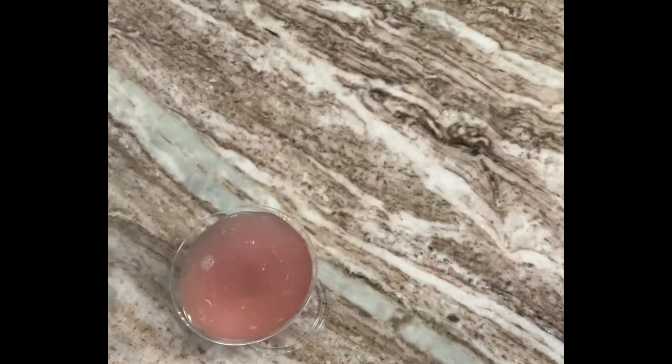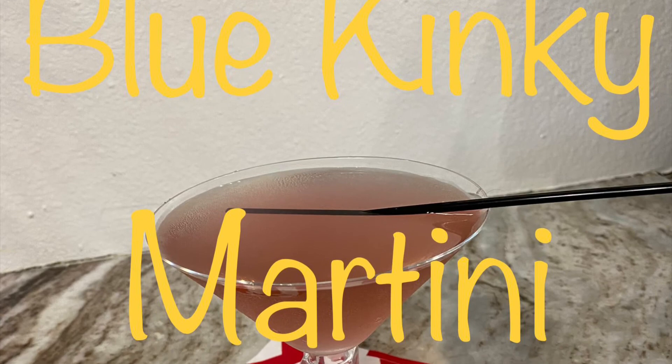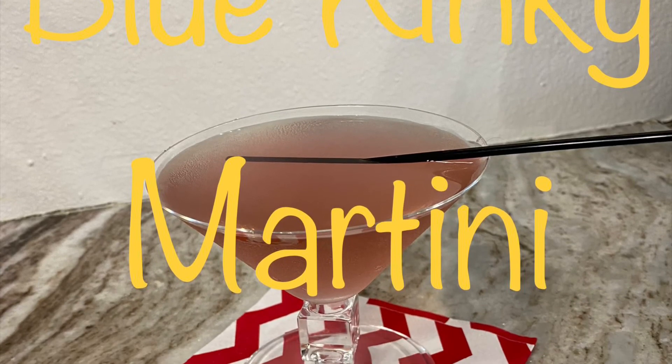The only thing left now is to enjoy our Blue Kinky Martini. Well folks, that's it for another week — thank you so much for joining me and sticking with me, I do appreciate it. If you haven't already, please subscribe and help the channel grow. Don't forget to leave a comment and let me know what you think, and tell me something you'd like to see in the future. Let's make it a great week — don't forget to take time to stop and smell the coffee, and I'll see you next Friday!